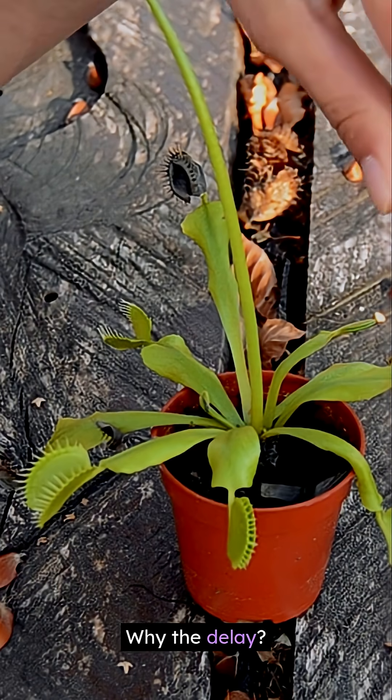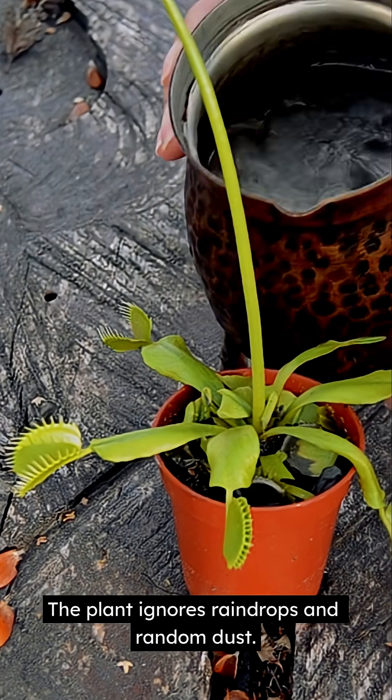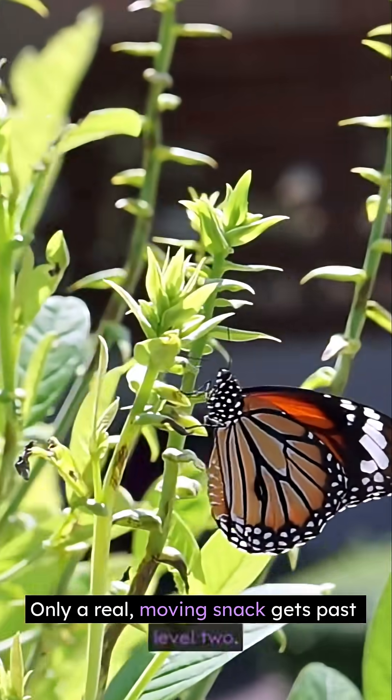Why the delay? It's a spam filter. The plant ignores raindrops and random dust. Only a real moving snack gets past level 2.